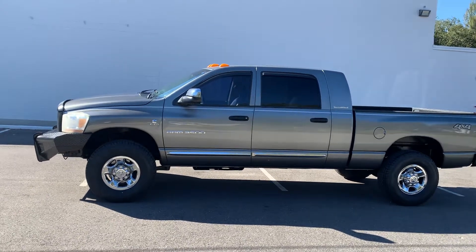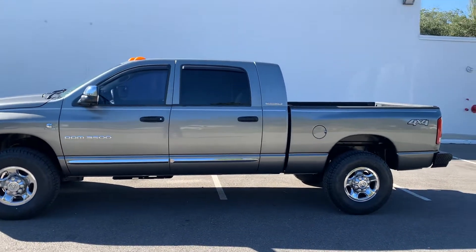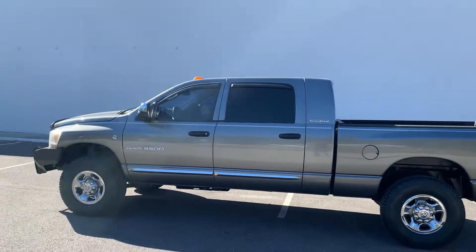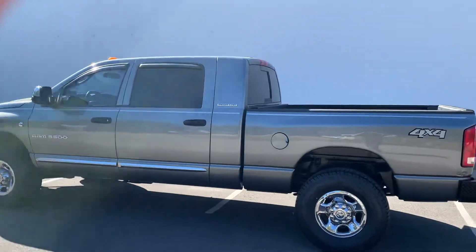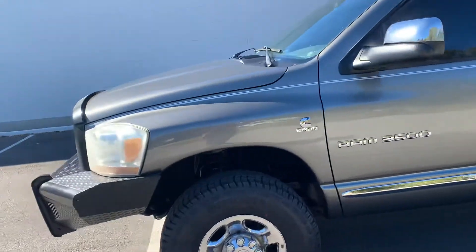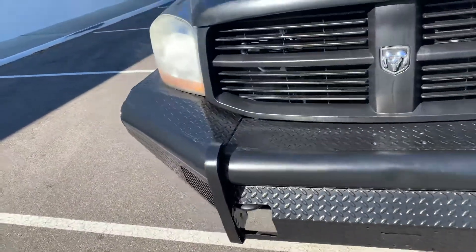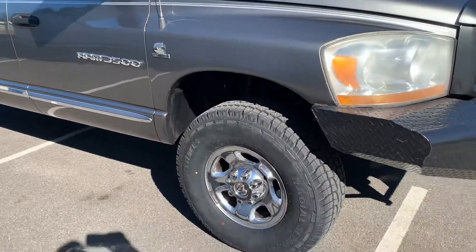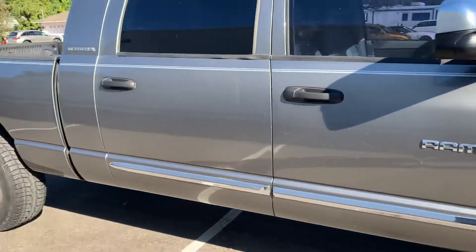Hey diesel fans, Richard from Greenwise Motors here. We got a 2006 Mega Cab with a 5.9 Cummins Laramie 4x4, 130,000 miles even. You're looking at a unicorn — a Mega Cab with a 5.9 Cummins. Brand new LT 10-ply all-terrain tires. Truck's fully serviced, just like all of our trucks. It's a 3500 one-ton single rear wheel.